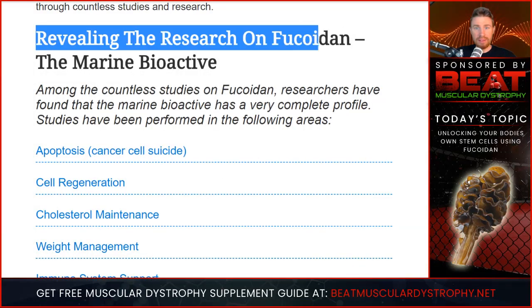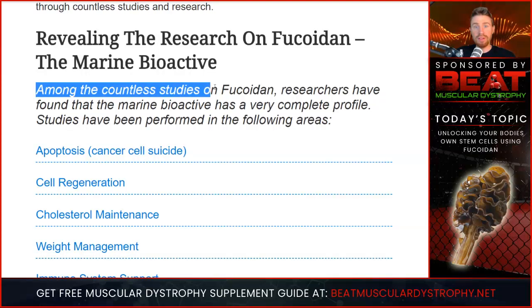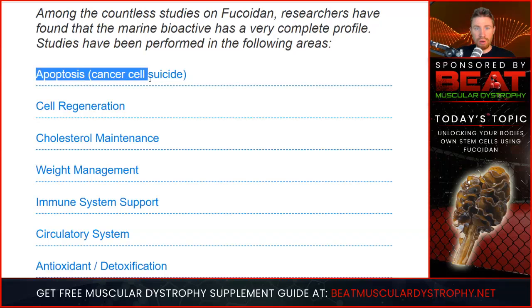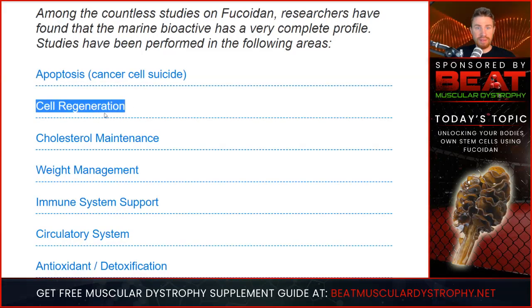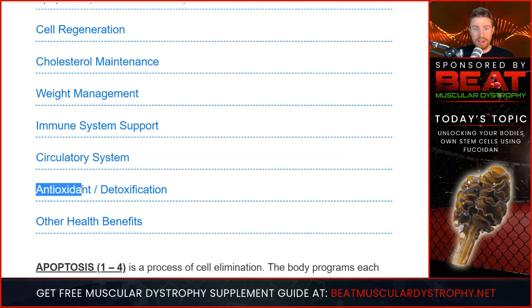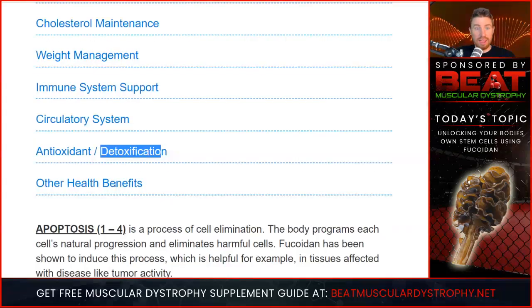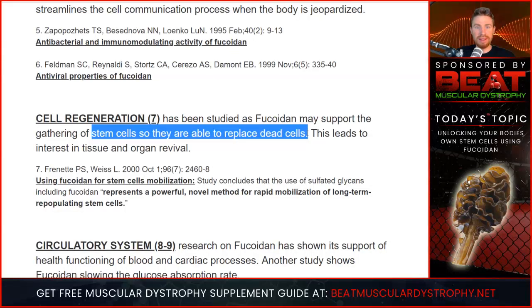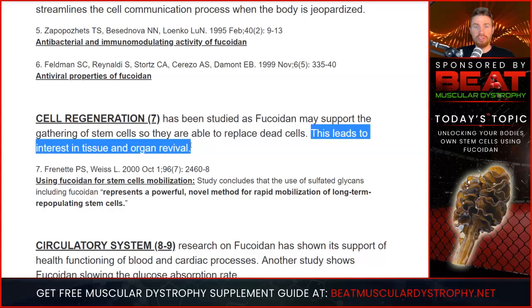Revealing the research on fucoidin — among the countless studies, researchers have found that the marine bioactive has a very complete profile. The research on fucoidin has included apoptosis, which is cancer cell suicide; cell regeneration — which is the big one since we're talking about stem cells in this video; cholesterol maintenance; weight management; immune system support. This molecule fucoidin activates natural killer cells, which helps boost your immune system. It also helps with the circulatory system, is an antioxidant, and has shown to have detoxifying qualities. Cell regeneration has been studied as fucoidin may support the gathering of stem cells so they are able to replace dead cells, leading to interest in tissue and organ revival.